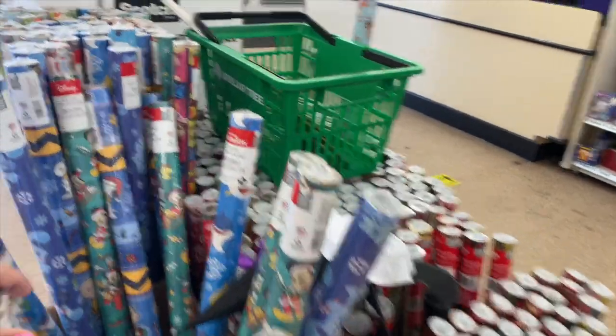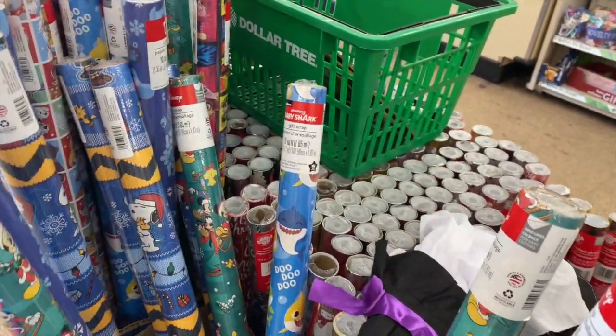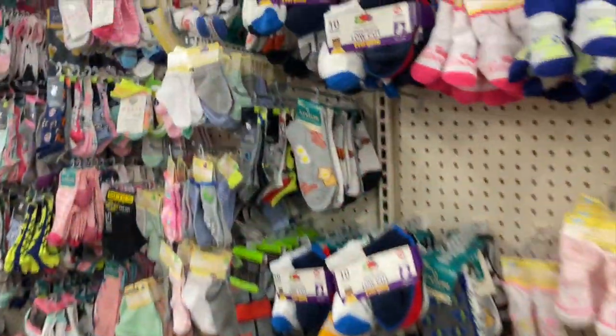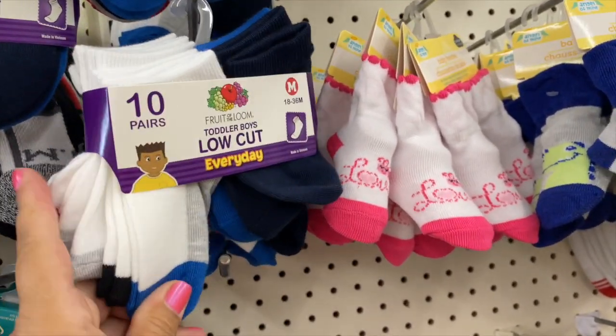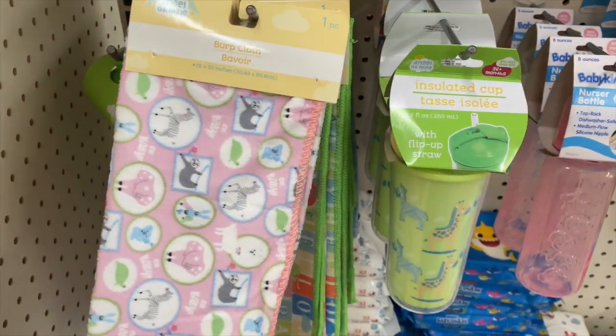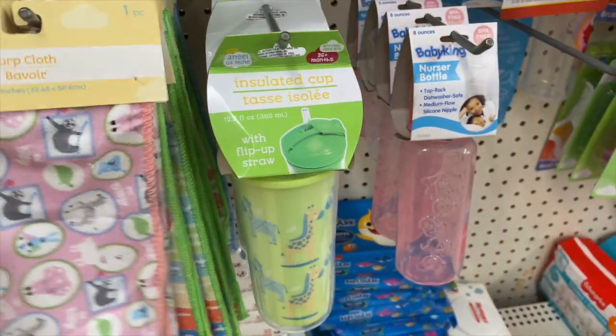They have brought their wrapping paper out — look how cute, Mickey Mouse. They still have a bunch of these socks here, a 10-pack — pretty good deal.